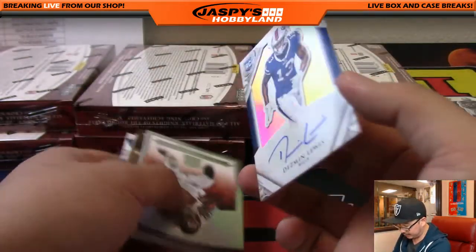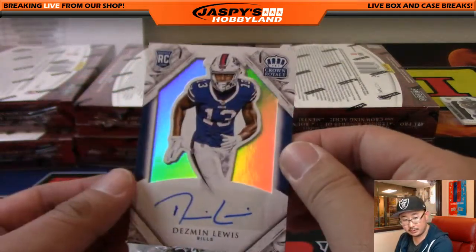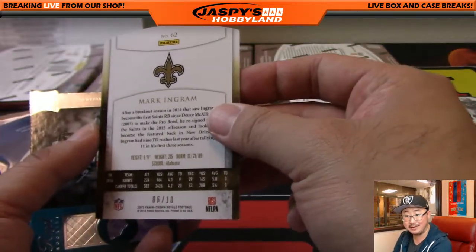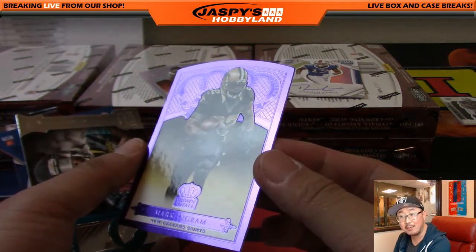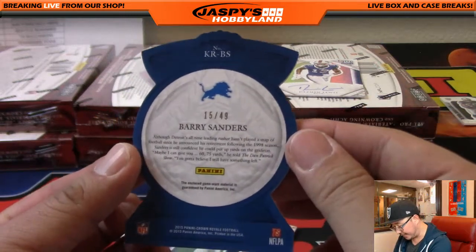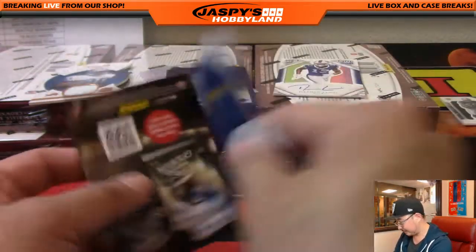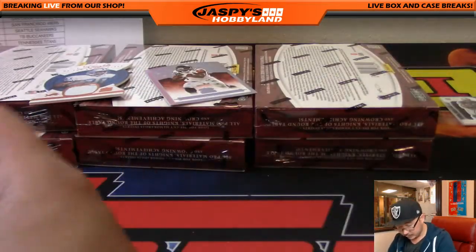An autograph for Ronbo — Desmond Lewis, Rookie auto, 204 out of 299. Devonta Freeman for Bulldog fan, 173 out of 199. A purple Mark Ingram for the Saints — 6 out of 10 — going to James Davidson. Barry Sanders Knights of the Round Table Relic, 15 out of 49, game-worn material — going to Brandon Parrott and the Lions. Some nice cards in that box.